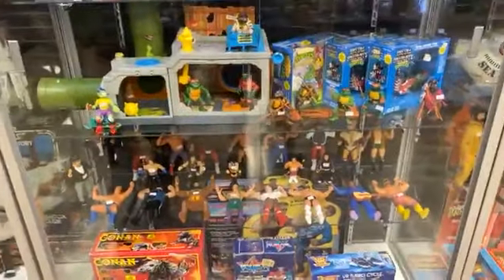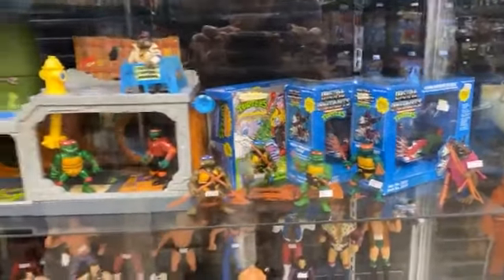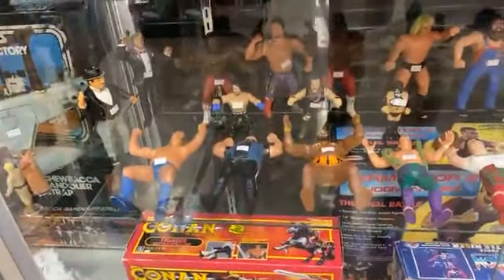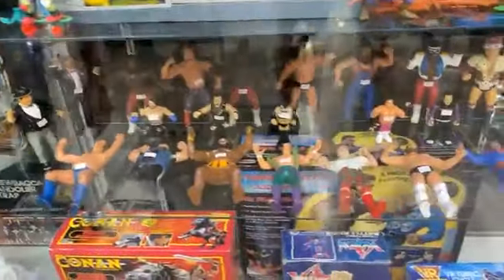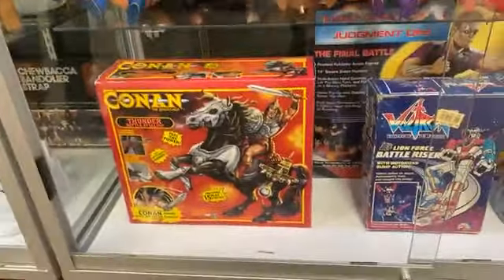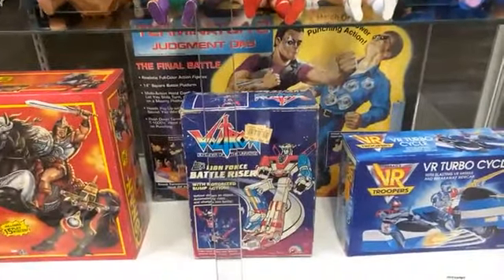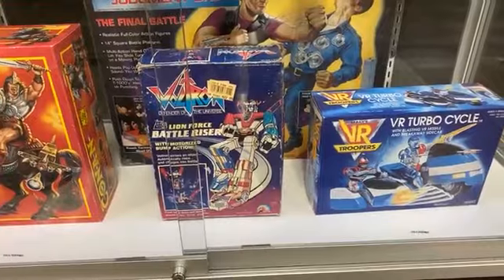We've got the original four Turtles, Splinter, and the sewer playset. Below that, let's look at these wrestlers — they've been hiding in a dark corner of the store but we finally got them all together. Pretty cool stuff, about three or four pounds each. There's Conan, Arnold Schwarzenegger with the steam thunder, Terminator, Rock 'Em Sock 'Em, VR Troopers, and Voltron.